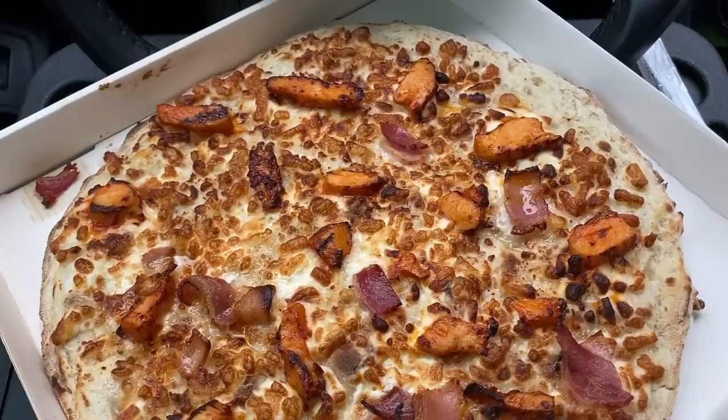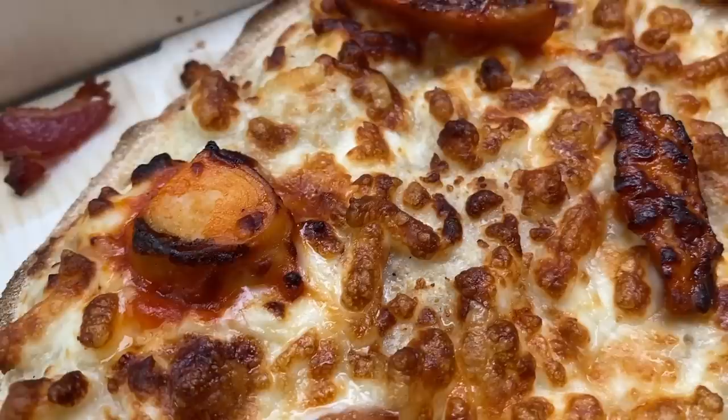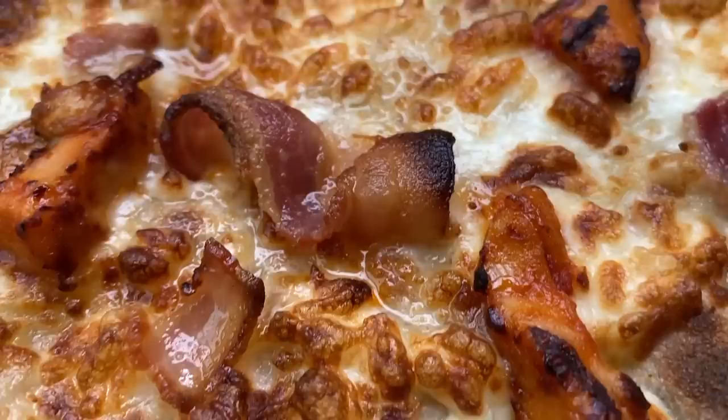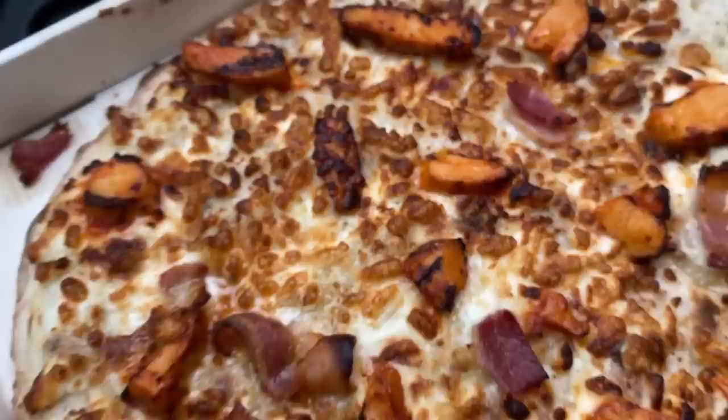Okay, people. Here's your extreme close-up of this artisan style pizza barbecue chicken. As you can see, we've got our slightly charred chunks of barbecue chicken. We've got that awesomely toasted cheese. Look at that piece of bacon — holy schmoly. All those different flavors on this beautiful crust. I cannot wait to get into this. Can you? All right, let's do this.